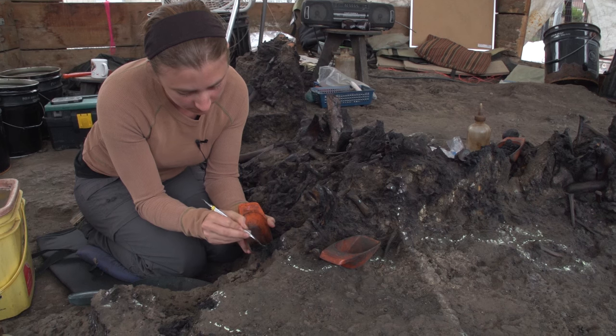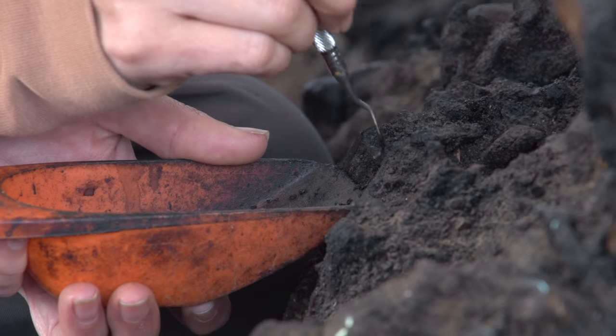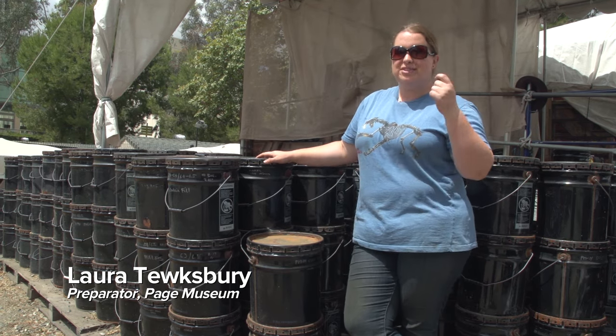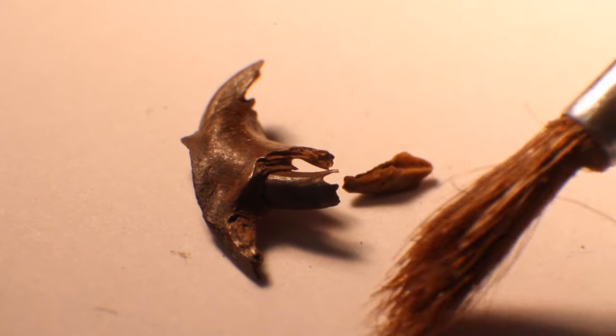The area is so rich that the excavators actually collect the flecks of dirt around the fossils and store it in buckets for further examination. All of these still have to get gone through, grain by grain, to look for those little tiny fossils — those lizard scales, mouse toes, insect legs.